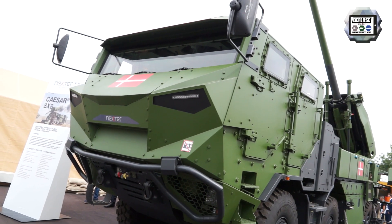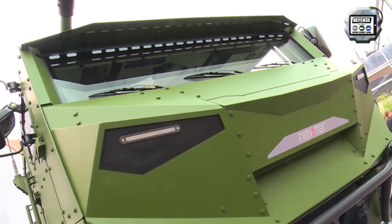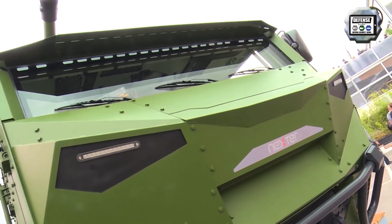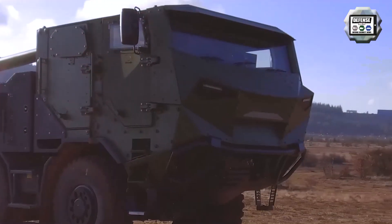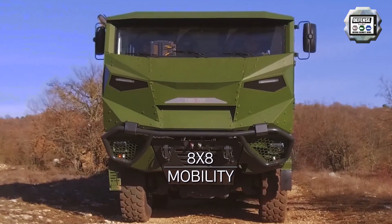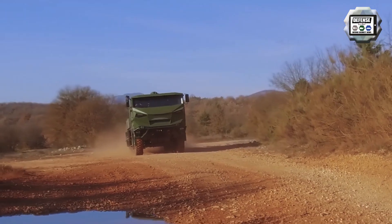The CESA 8x8 on the Tatra chassis is motorized with a V8 turbocharged diesel engine developing 410 horsepower at 1,100 rpm, coupled to an automatic transmission. It can reach 100 km/h on road and 50 km/h in off-road conditions.